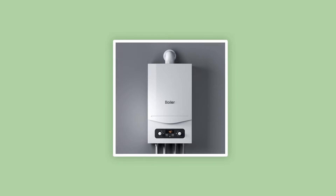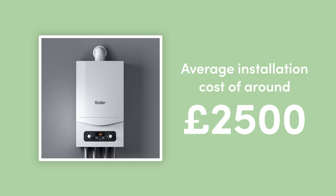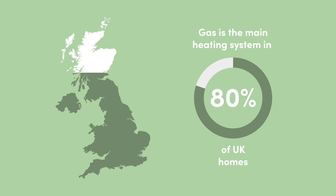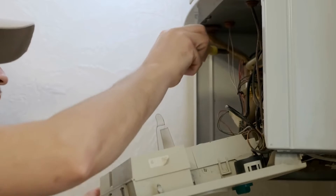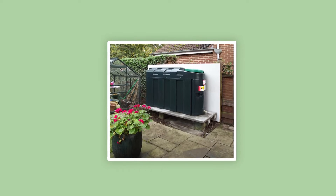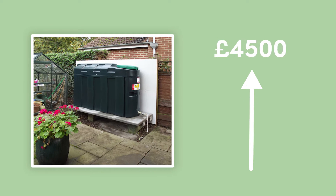Let's start with the initial upfront costs you can expect when installing each system. If you're looking for a budget-friendly option, gas central heating has an average installation cost of around £2,500. Considering 80% of UK homes already use this as their main heating system, chances are you might only need to fork out for a new boiler, which starts at around £600. Both gas and oil systems require boiler fitting and pipework, but with oil you'll need an oil tank installed, bringing the total cost up to around £4,500.